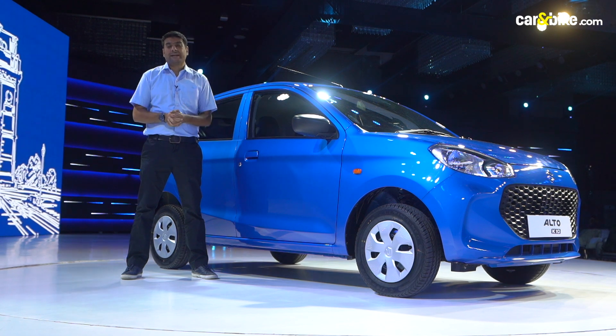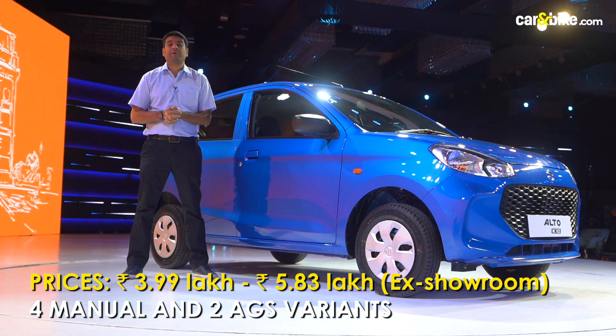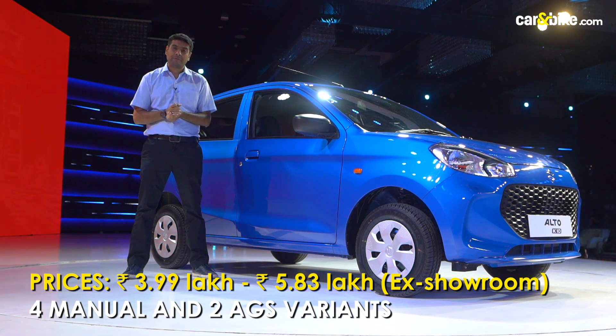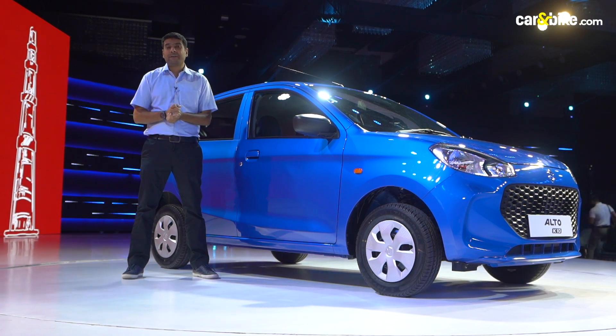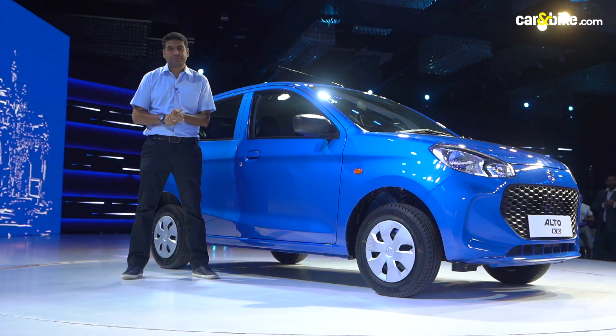Finally, the prices. The Alto K10 begins at 3.99 lakh rupees ex-showroom and goes up to 5.83 lakh rupees ex-showroom. In all, there are six trims to choose from — four manual and two AGS or automatic. The automatics begin at approximately 5.5 lakh rupees and go up to 5.83 lakh rupees ex-showroom.